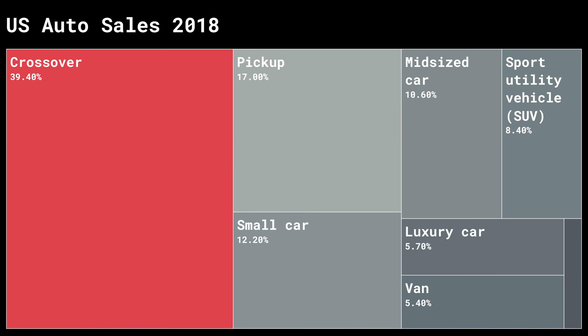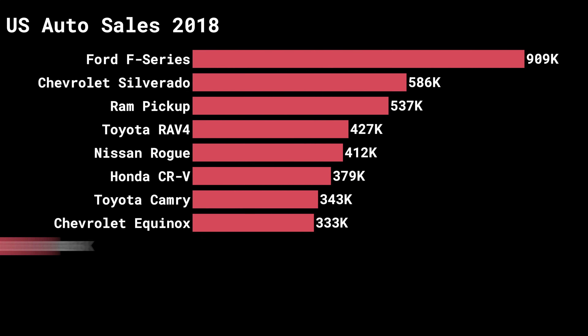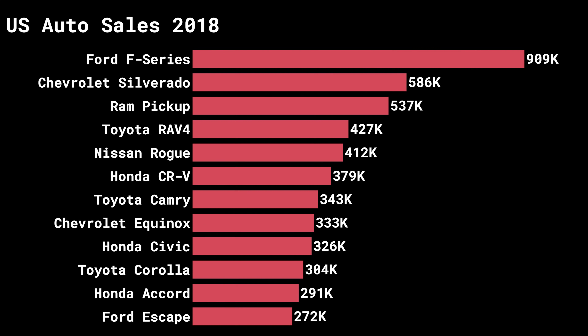We buy a lot of trucks here in the United States and we have for a very long time. The most popular one by far is the Ford F-Series. Now the F-Series encompasses many different models, but let's just pick the most popular one and see how it actually stacks up price-wise.